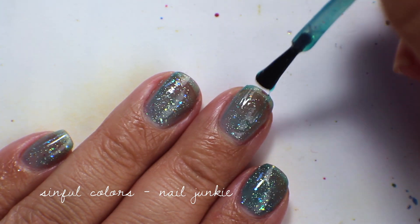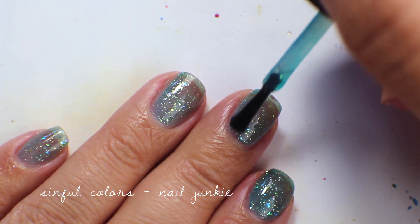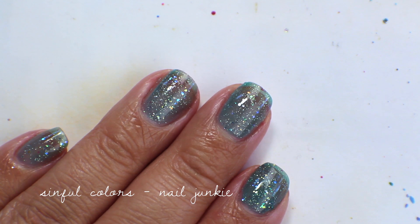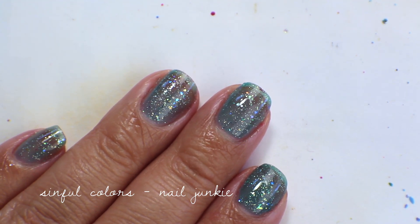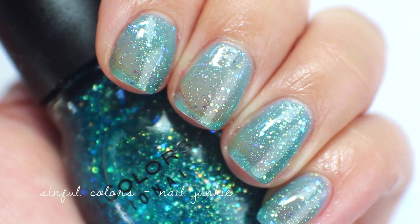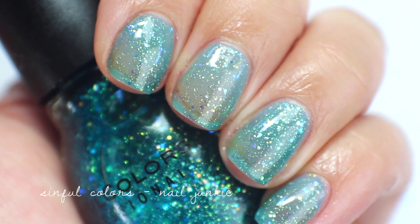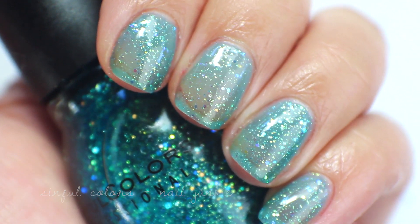This is the same effect as OPI's Last Friday Night — a jelly with opalescent glitters — and I just love the way that looks. That's three coats of Nail Junkie by Simple Colors. Up close, I'm going to keep this one. I like layering it in between other polishes for jelly sandwich type manicures.